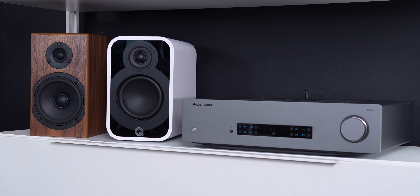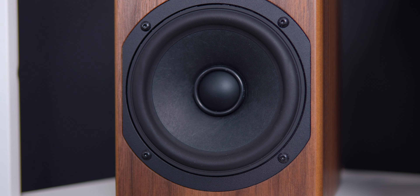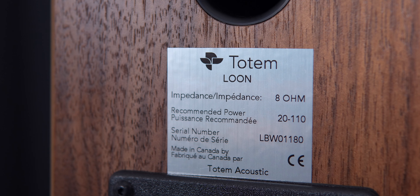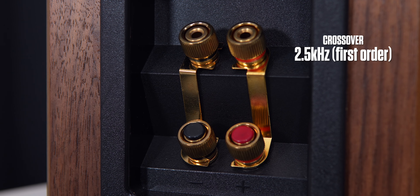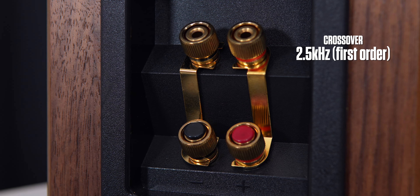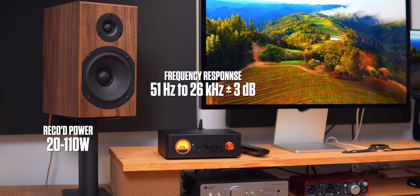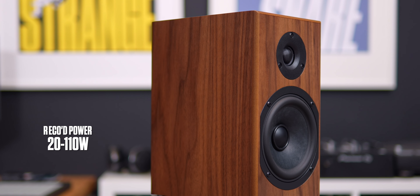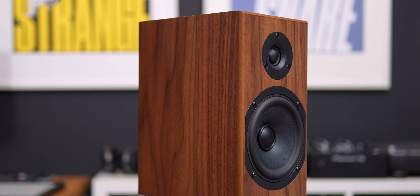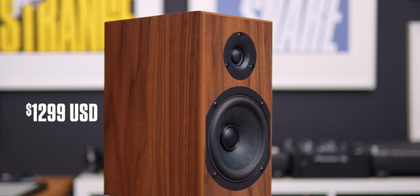The Loon is a ported two-way design. It features a one-inch laser-etched textile soft-dome tweeter and a five-and-three-quarter-inch woofer. Nominal impedance is eight ohms, sensitivity is 87 dB, crossover frequency is 2.5 kHz, and frequency response is 51 Hz to 26 kHz. Recommended amplifier power is 20 to 110 watts. It measures 10¾ inches high, six inches wide, and eight inches deep, and weighs about eight and a half pounds. They retail for $1,299 US.